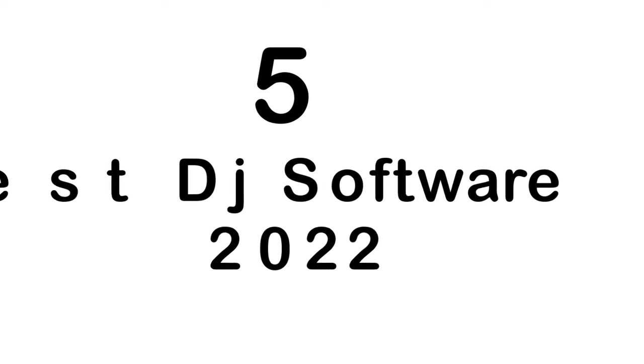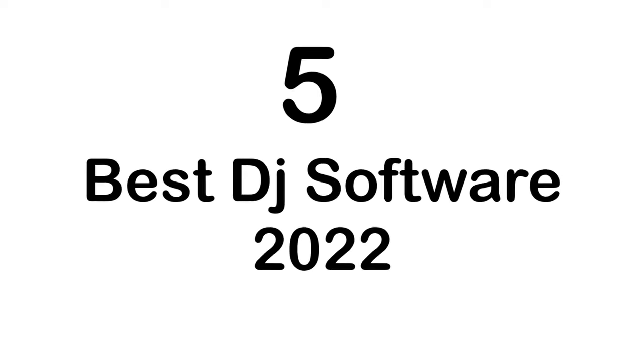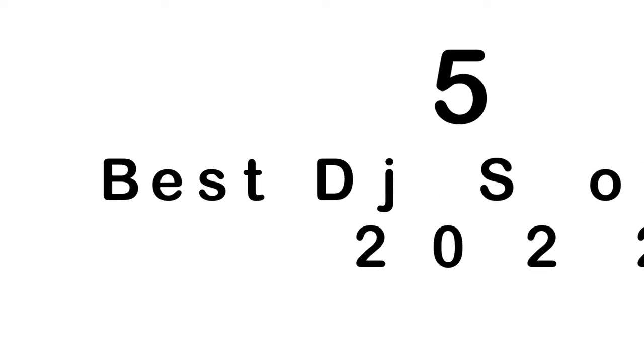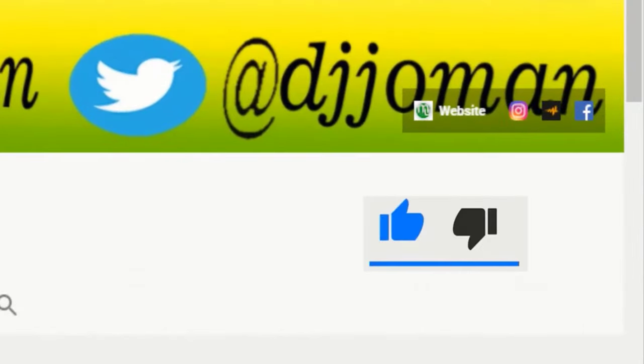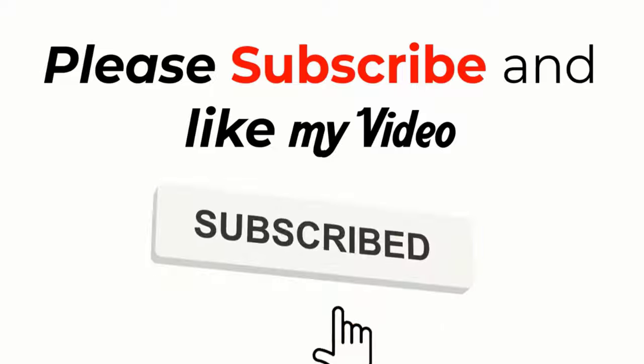So that's our best DJ software from the DJ Joe Man channel. Let me know your choice — please leave your comment below. Thank you for watching. Do not forget to subscribe to the DJ Joe Man channel. See you next time.